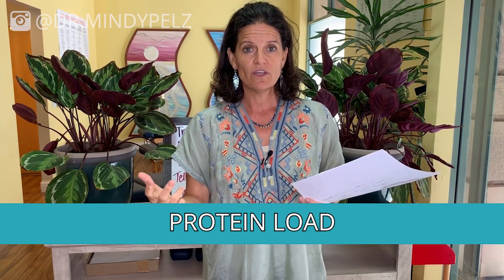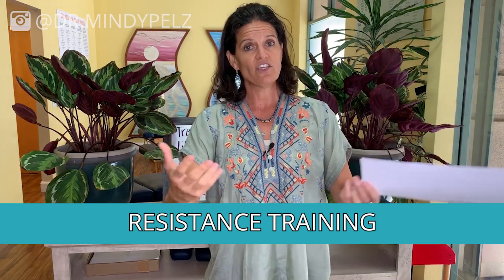There are three specific ways you can stimulate mTOR. The first way is protein load — but not just any protein load. I'm going to show you how to cycle protein, when to eat protein, and how much to eat. The second is resistance training, such as TRX or kettlebells. I'll also show you how to use BFR bands for occlusion therapy, which will help with muscle growth. The third thing that will stimulate mTOR is amino acids, and I'll talk about my favorites and how to get them in your foods.